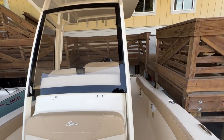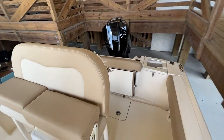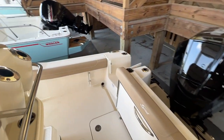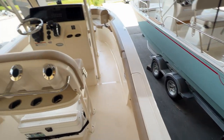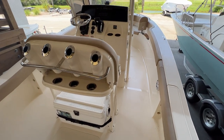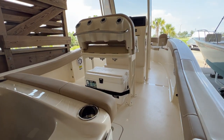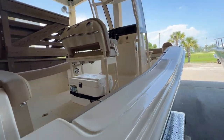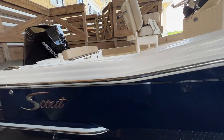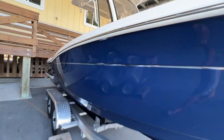And that is a look at Scout's 215 XSF. Again, this is Carl Anderson with MarineMax in Charleston, just off Daniel Island. Give us a call at 843-747-1889, always check us out online at marinemax.com, and be sure to come by our store at 142 Sportsman's Island Drive — take exit 23A off Highway 526. We're in the big yellow building right off the highway.